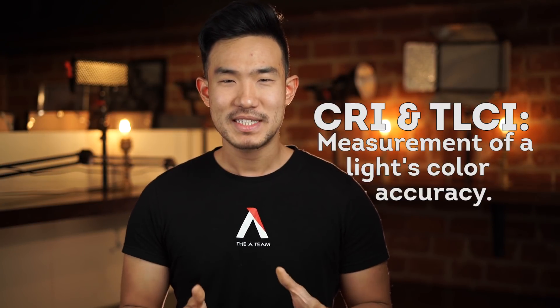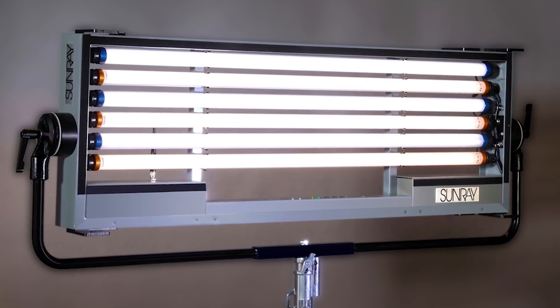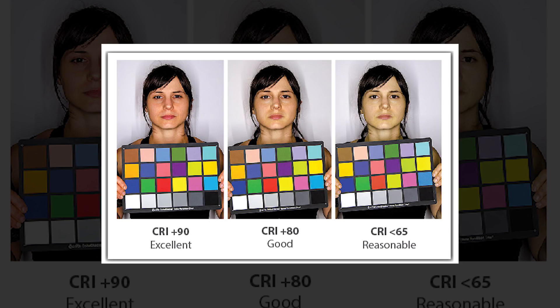First question first, what are they? Both CRI and TLCI are measurements that test how accurately a light source is capable of reproducing natural colors. This is important because most lighting fixtures cannot reproduce a full spectrum of color. The spectrum of color that is emitted varies from fixture to fixture, and especially in newer forms of cinema lighting such as fluorescence, halogen, or LED, light fixtures can often end up producing an unnatural color, often with a nasty green or magenta shift, or worse, unflattering skin tones.